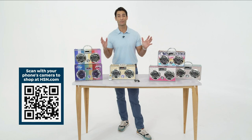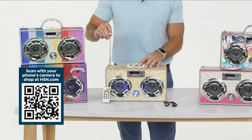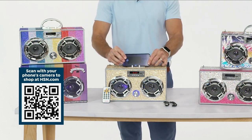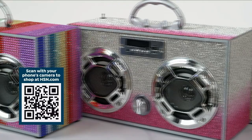Whatever the genre of music, listen in style. This is from Boombox Couture — the Mini Bling Boombox Instant Party Starter. You've got FM radio, Bluetooth, a remote control, dancing LED lights, a place on top to set your phone so you can stream music, and it's portable. Take it with you. It comes in beautiful colors and patterns.